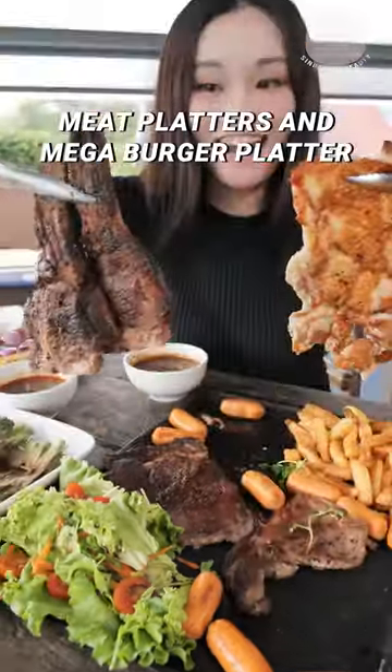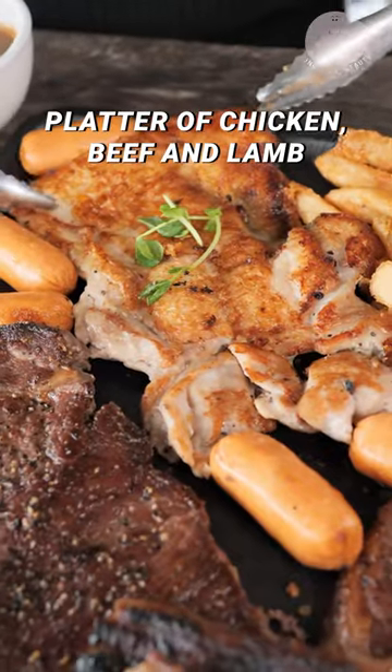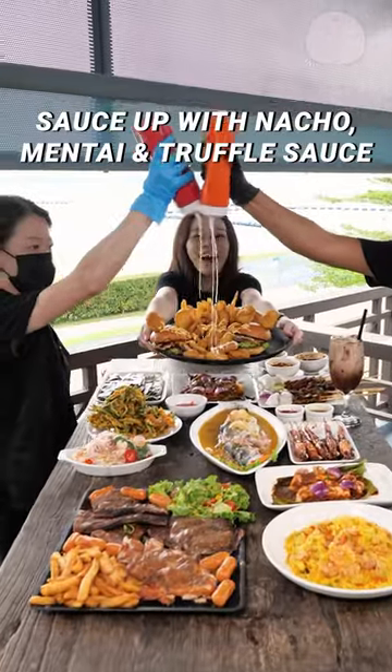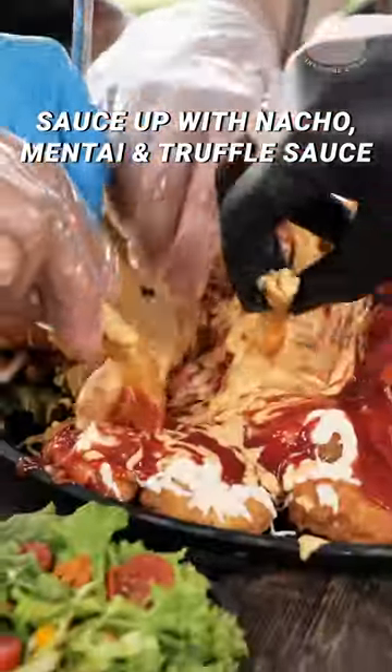They have meat platters and a mega burger platter for group gatherings. This platter of chicken, beef and lamb is designed for the meat lovers. Sauce up the burger platter with an avalanche of nacho, mentai and truffle sauce.